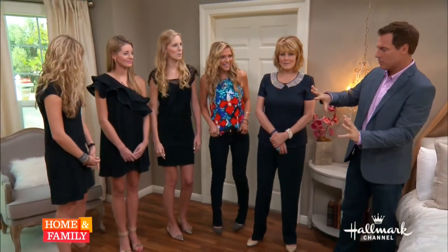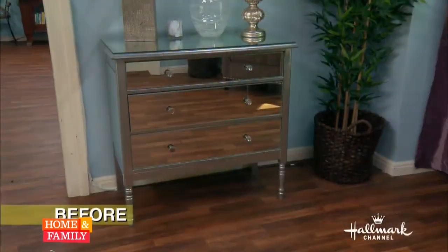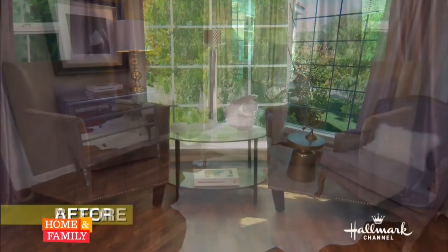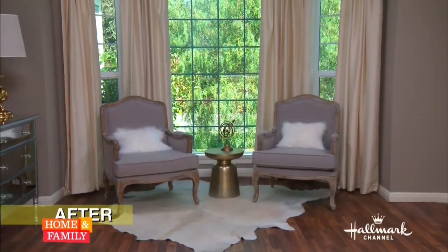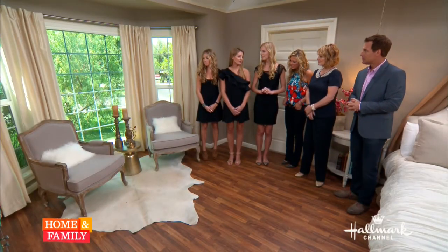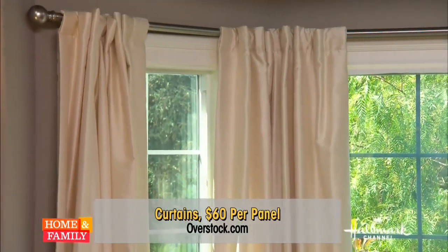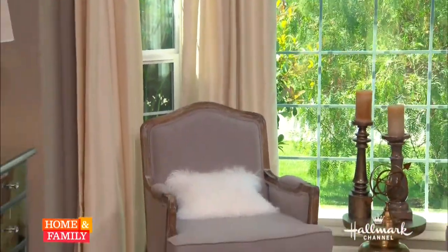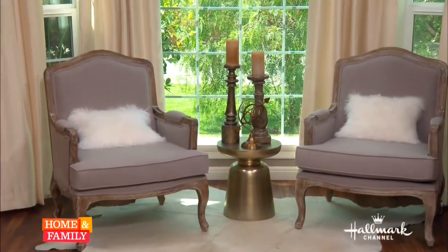Let's shift our focus over to the sitting area and the window. We loved the seating area and wanted to take advantage of the natural light, so we switched out the chairs for something lighter and brighter with soft curvilinear lines. It's more feminine with a softer fabric, and we paired it with silk cream curtains that give a luxurious, sophisticated look. The way you brought the metallics in — mixing silver, gold, and bronze together — it's really unexpected. A lot of people think you can't mix them, but you actually can; they work really well together.